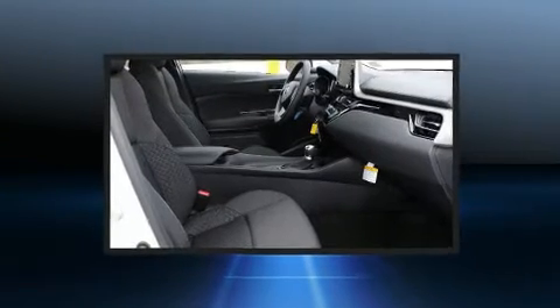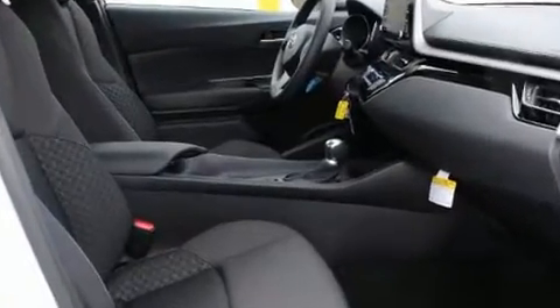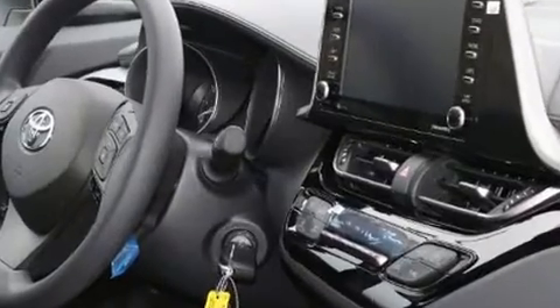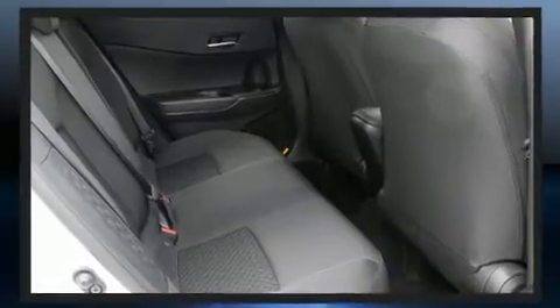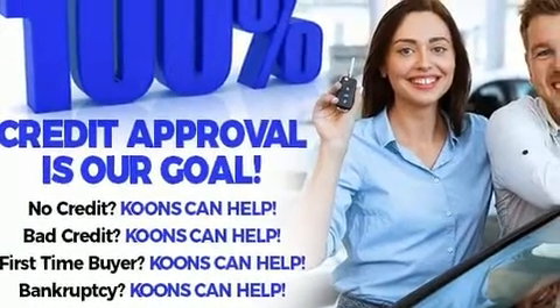Toyota also prioritized safety and security by including head curtain airbags, front and rear side impact airbags, traction control, brake assist, ignition disabling, an emergency communication system, and 4-wheel disc brakes with ABS.